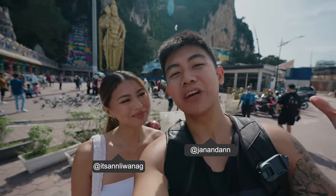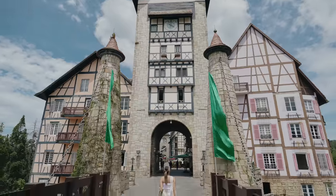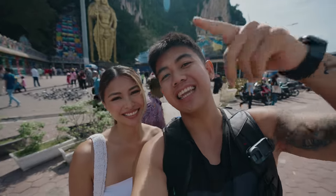Hey guys, it's us and today we're gonna be exploring some of Kuala Lumpur's top attractions. Another day, another adventure — let's go!